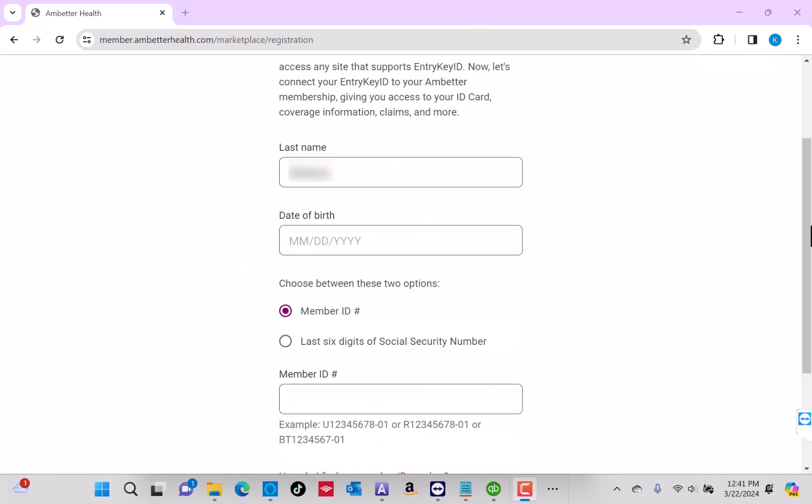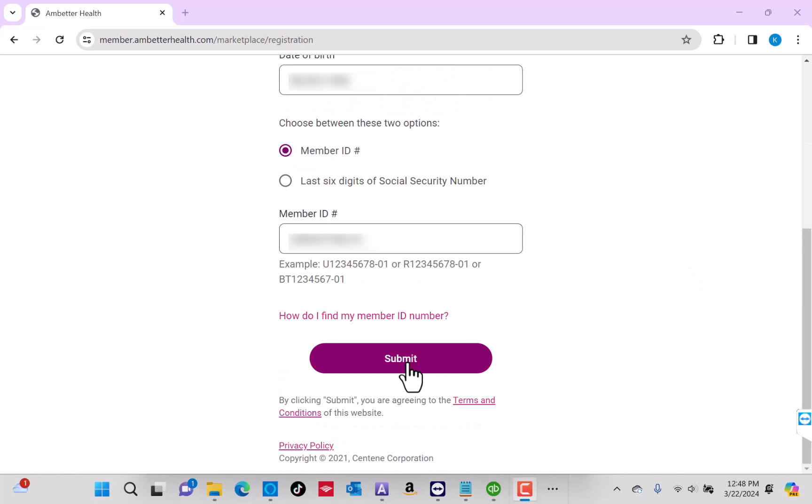Once verified, enter the required additional information in the fields provided. Enter your date of birth and your member ID number, or the last six digits of your social security number. After entering, click on Submit.